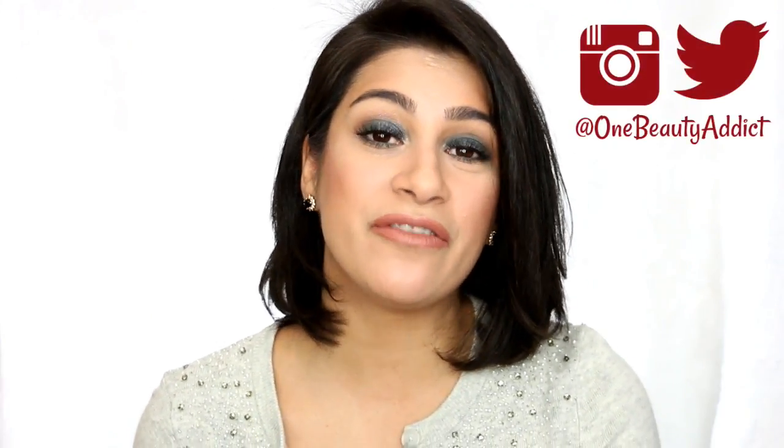So that is it, guys. I hope you enjoyed my very first Best of Beauty video. Thank you so much for watching. I will link all of these products down in the description box. I'll catch you on Wednesday with my cheeks and lip products, and don't forget that a smile is the best makeup a girl can wear. Bye guys.